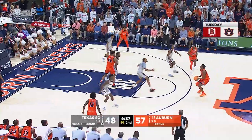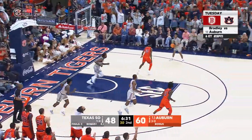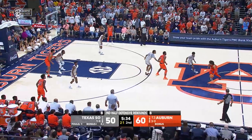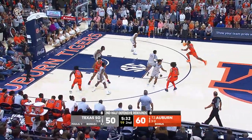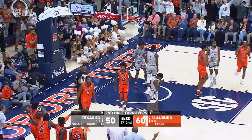On the right wing to the top, Chris Moore straight away — three! That's a big time shot, badly needed. Freshman point guard for Auburn against the senior point guard for Texas Southern. Moore down the lane to the hole, banks it up and in, and a foul on the play.